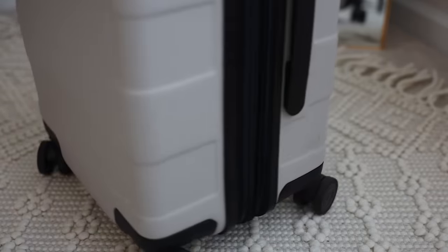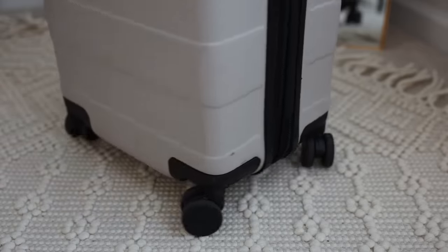First for suitcases, probably the biggest thing for me is that you want to have a suitcase where the wheels can spin 360 degrees. It just makes traveling through airports and also en route to your hotel or Airbnb so much easier.